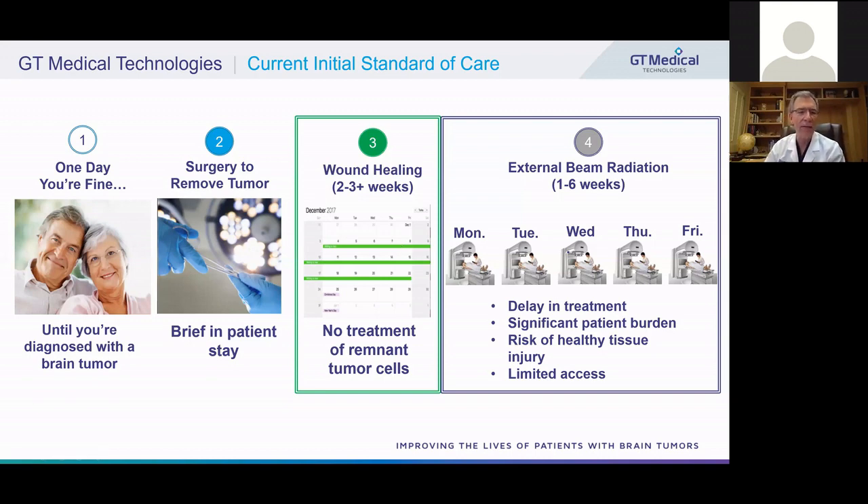We're going to start with just an outline of what it's like to have a brain tumor. One day you're fine, and suddenly you're diagnosed with a brain tumor. After seeing a neurosurgeon, you usually undergo surgery to remove the tumor. You have a brief inpatient stay, and then it takes about two or three weeks before you can start radiation treatments for your tumor. This allows time for the tissues to heal and prevent infection.